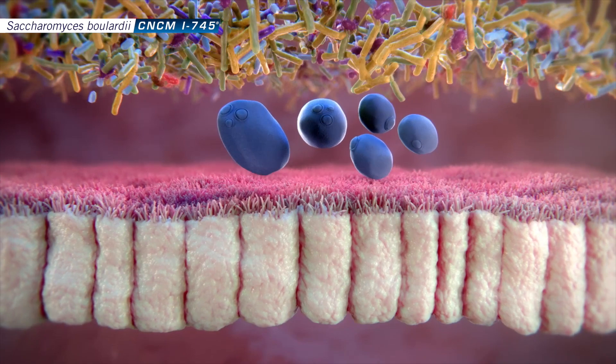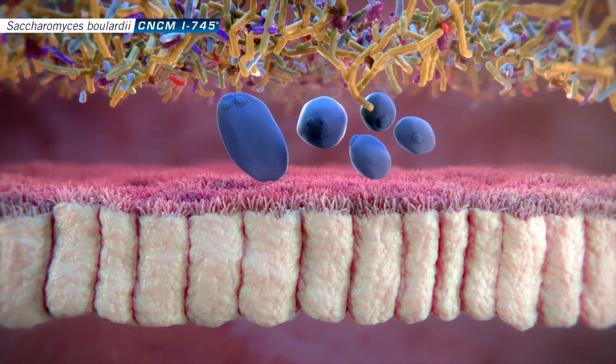The first and the most important one is that it helps restore the normal protective microbiome in your intestinal tract, and it can do this in multiple ways.